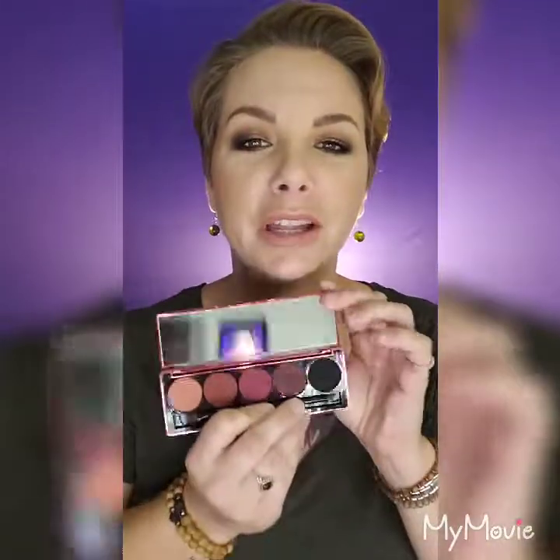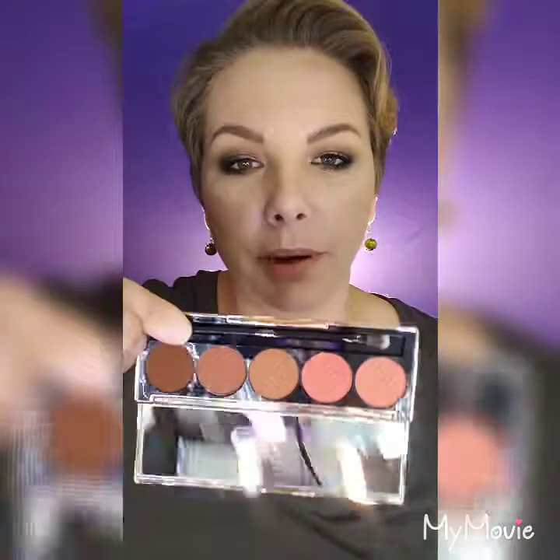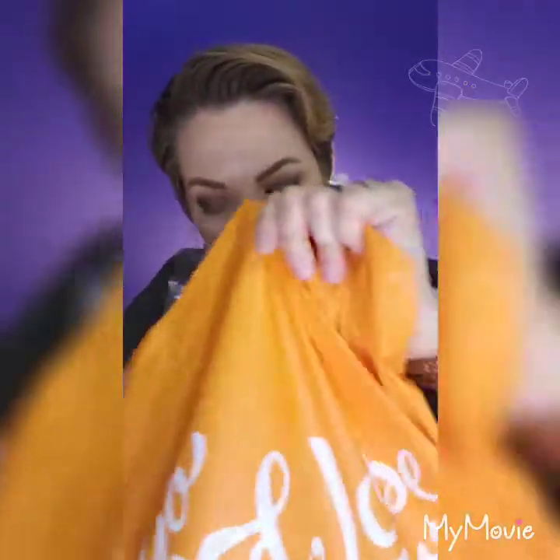Blushing Berries is another Dose of Colors palette I'm in love with — the pigmentation and shadows are just so good, I cannot explain it. Then there's Sassy Siennas, which I haven't used yet but I need to. And Marvelous Mauves — the packaging on all of these is life. That mauve palette is the palette of all palettes for me, I'm living for it.